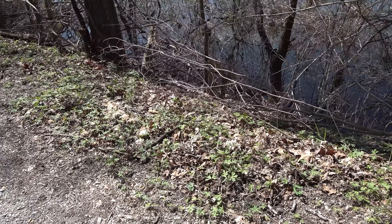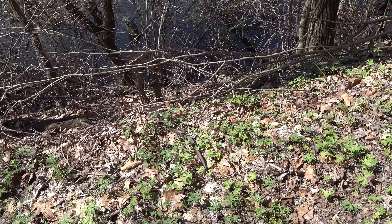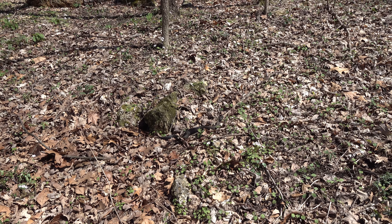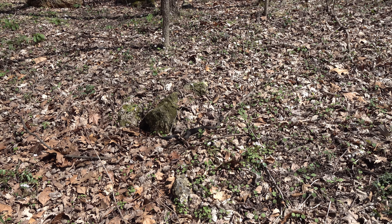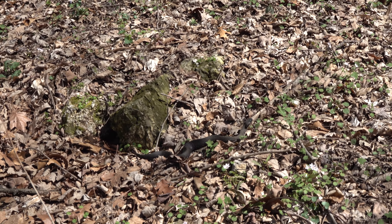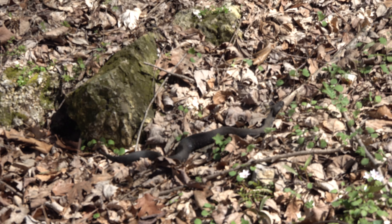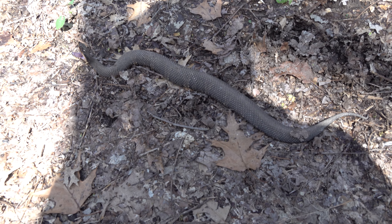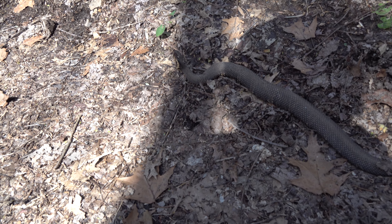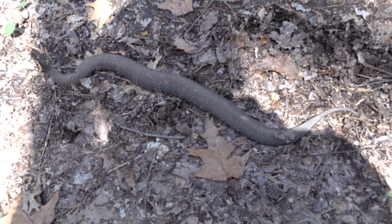Pretty good-sized cottonmouth. Really nice, healthy — that one looked like it might have just shed recently. Yep, they're big ones. And there's a cottonmouth. Is this officially part of Snake Road or just something else?